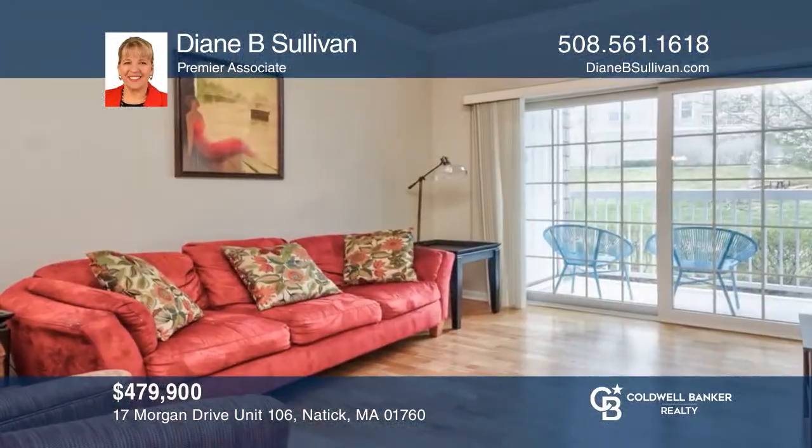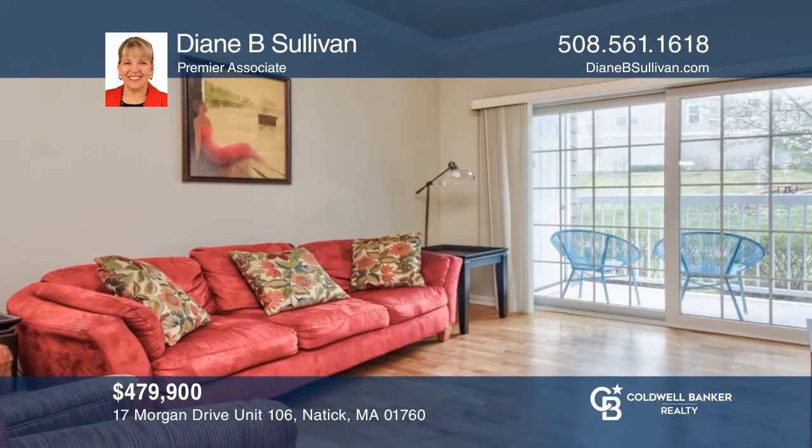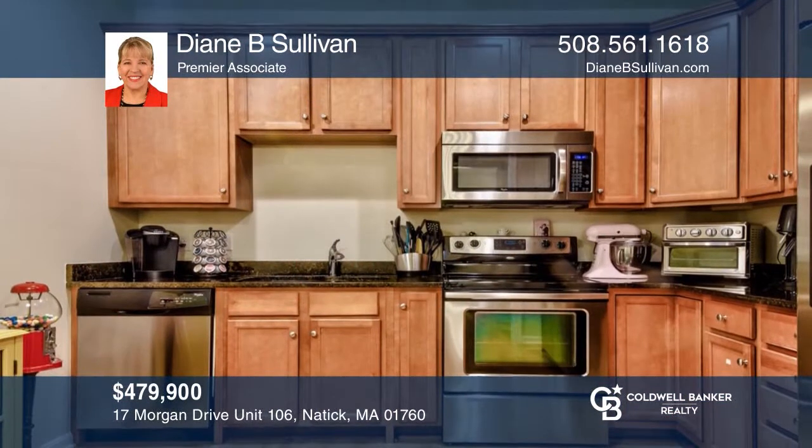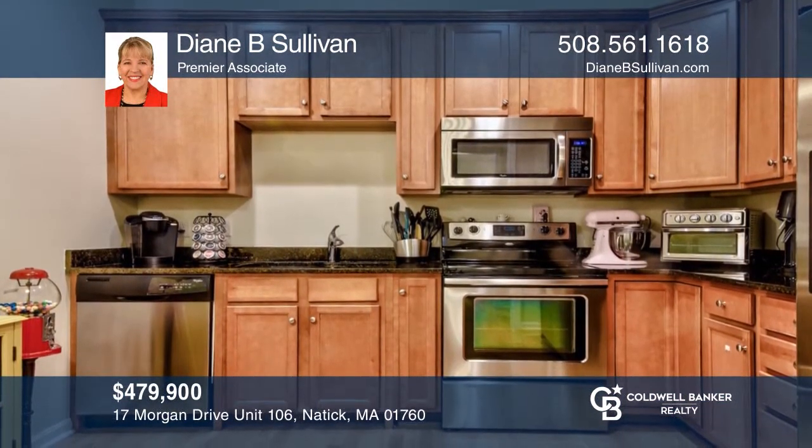Don't miss this lovely South Natick Hills condo with modern and thoughtful touches throughout and easy access to all. Think this could be your dream home? Take the first step by calling Diane Sullivan today.